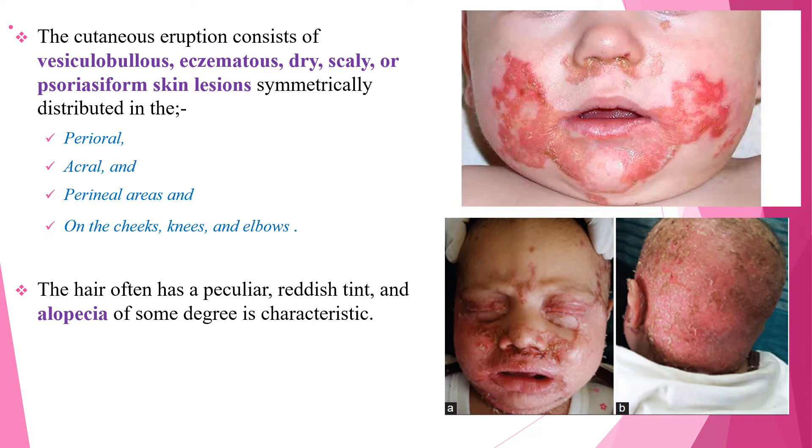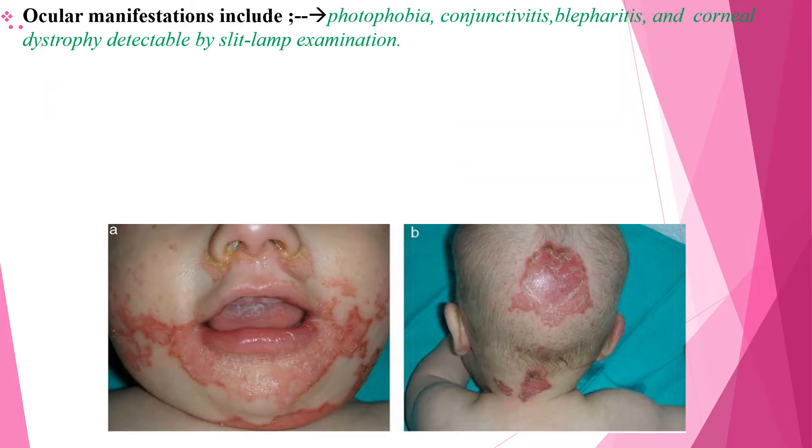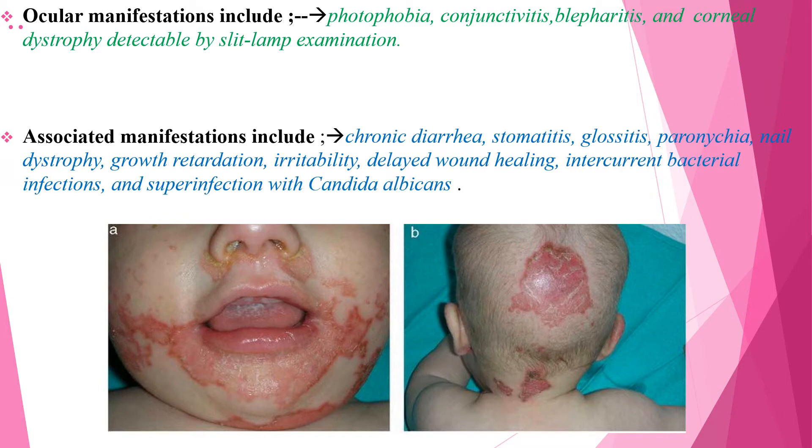The hair often has a peculiar reddish tint and alopecia of some degree, which is a characteristic feature of Acrodermatitis enteropatica. Ocular manifestations include photophobia, conjunctivitis, blepharitis, and also corneal dystrophy detected by slit lamp examination.